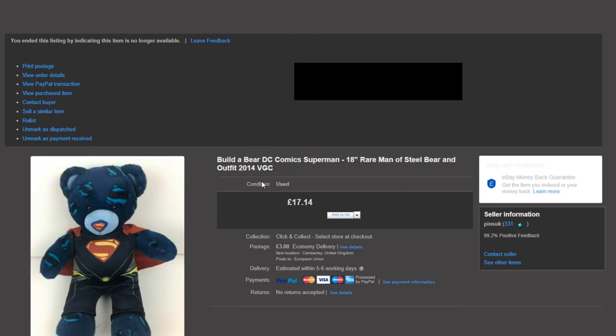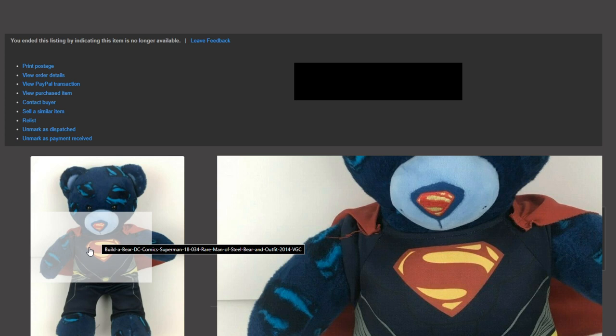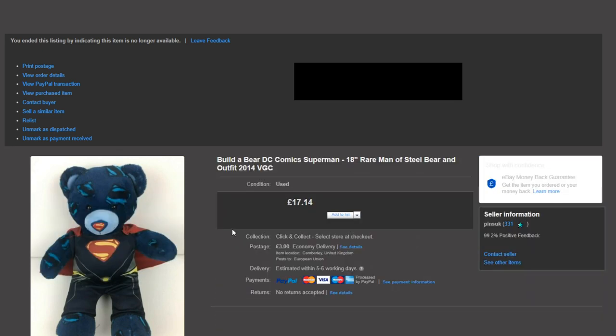This was a nice sell. I picked this up for £7.50 — I took an offer on it for £15. This is a Build-A-Bear DC Comics Superman, a limited edition from the Man of Steel movie in 2014, which is why it sold for a bit more than normal. The only issue was the cape on one side was stitched rather than Velcro, where someone had ripped it off and re-stitched it. But other than that it was in pretty good condition.